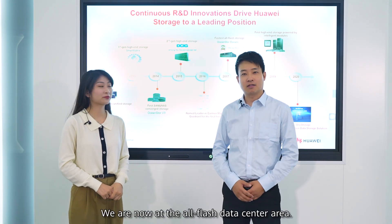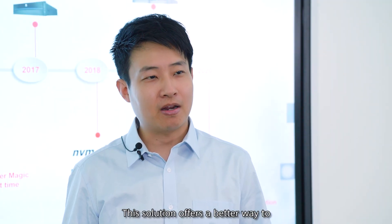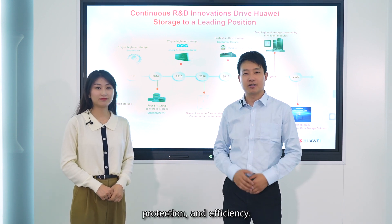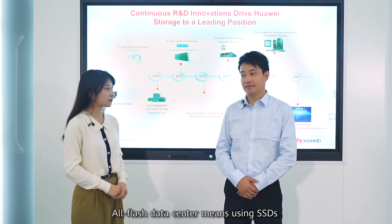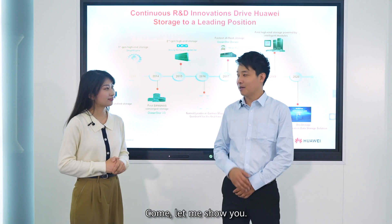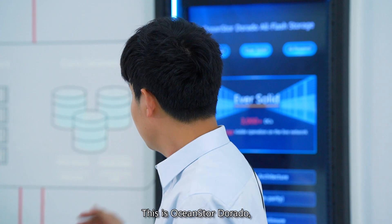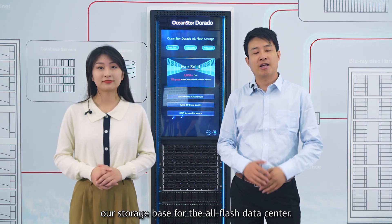We are now at the All-Flash Data Center area. This solution offers a better way to power business growth, thanks to innovations in data storage, protection, and efficiency. All-Flash Data Center means using SSDs for its storage capacity, right? What are our offerings for SSD storage? Come, let me show you. This is OceanStor Dorado, our storage base for All-Flash Data Center.